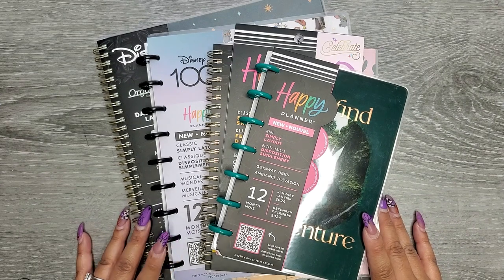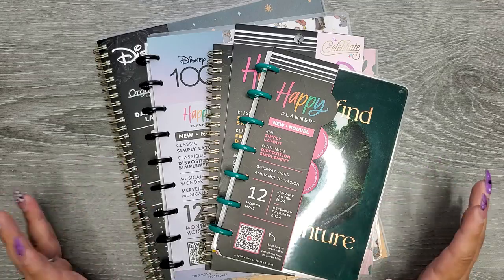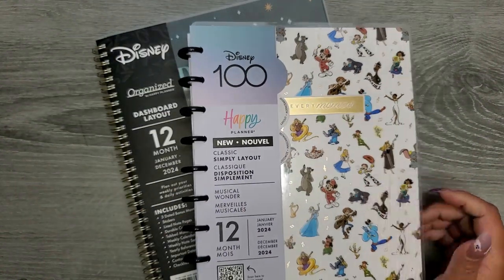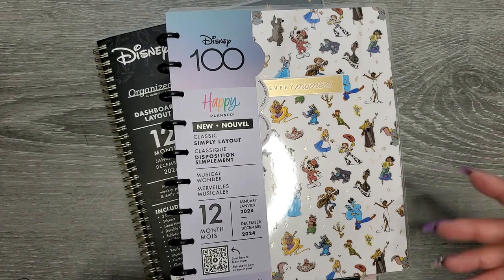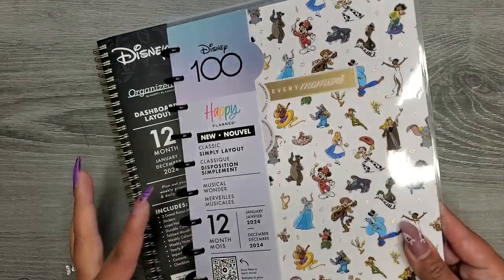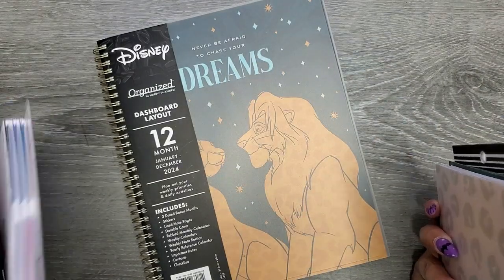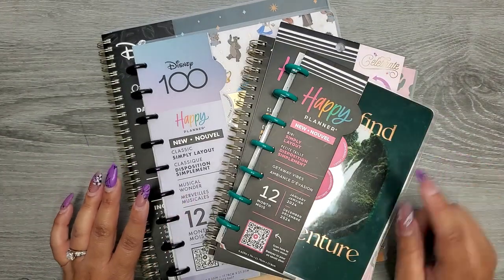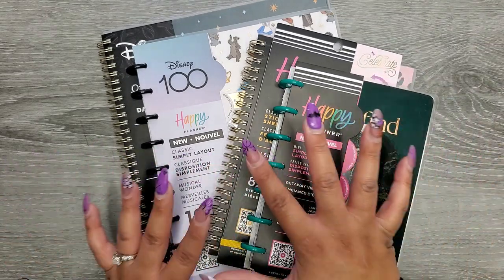Hi everyone, it's Jojo from Mojo Jojo Plans and today I wanted to share a quick haul from Walmart. I had seen there was going to be this one from the Disney 100 — you guys know I love my Disney — so I wanted to collect all the things that were Disney, especially the Happy Planner things. I walked in trying to find this and then found so much more, and of course I have no restraint, so I had to buy it all.